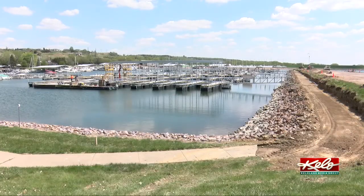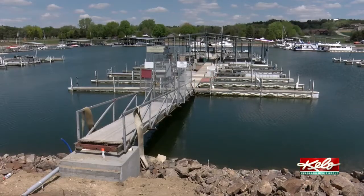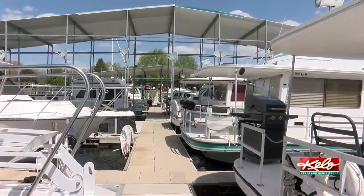One of the most popular recreation spots in eastern South Dakota is getting a major makeover. The Lewis and Clark marina near Yankton is undergoing a $7 million renovation. The 3-year project will replace old docks installed back in the 1970s. More than 400 boat owners keep their boats in the water during the summer.